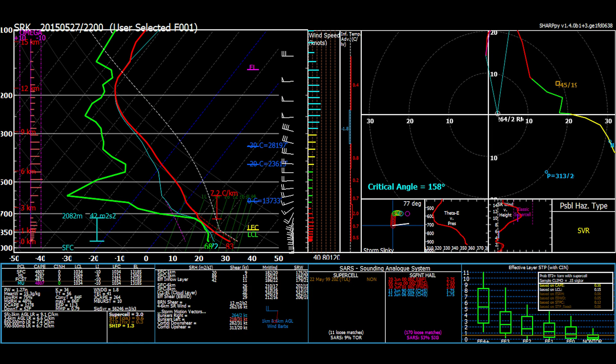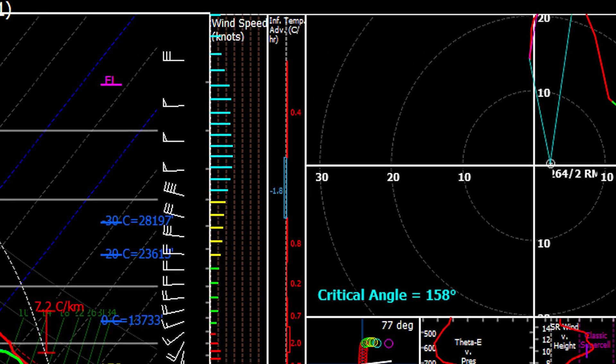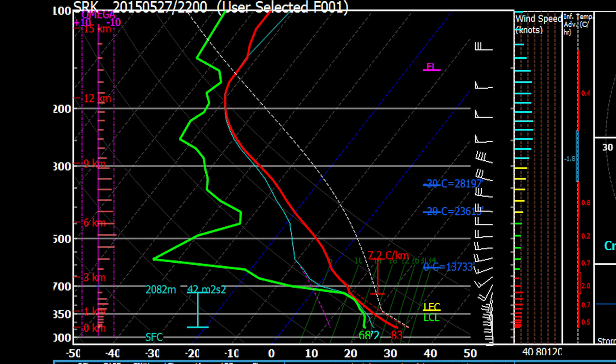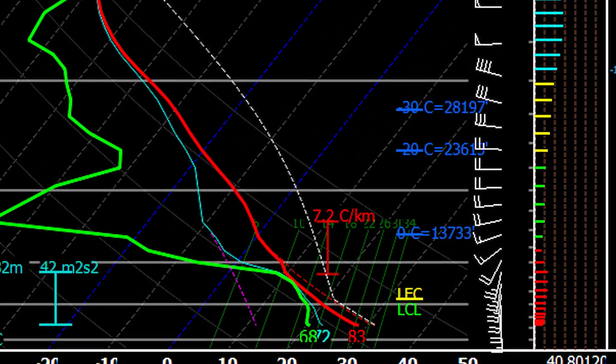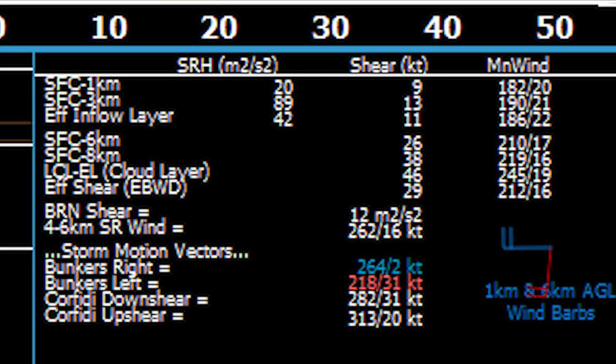Looking at forecast soundings at the time, you can clearly see why these storms were essentially stationary. Storm motion vectors were under five knots. Looking at the overall wind profile, there was robust directional shear, especially in the lowest three kilometers of the atmosphere, but overall magnitude was on the lower side, keeping these tornadoes from becoming beasts and threatening the city of Canadian.